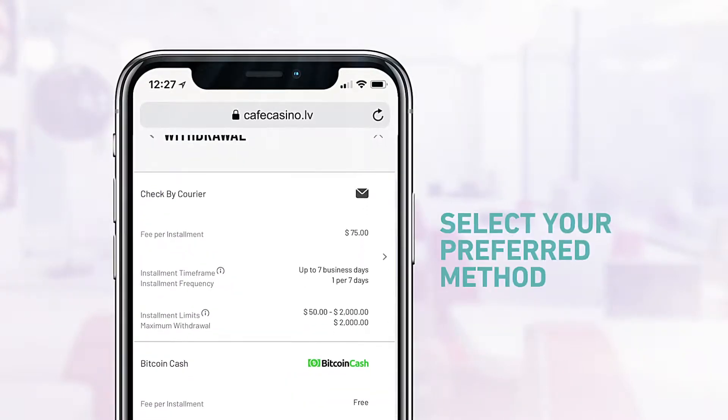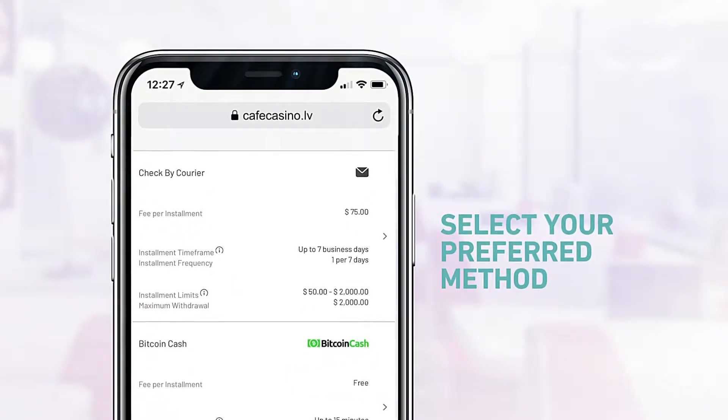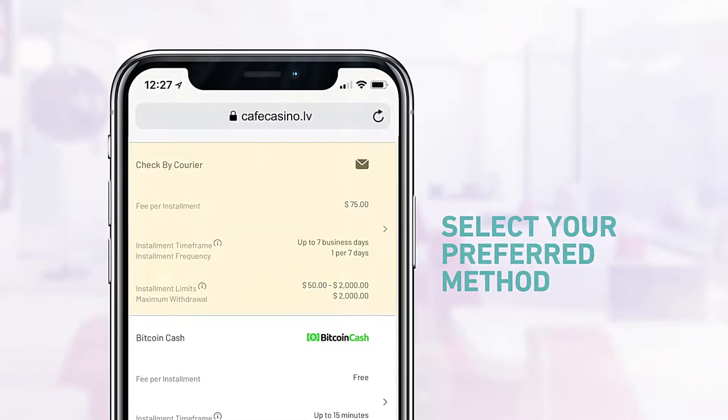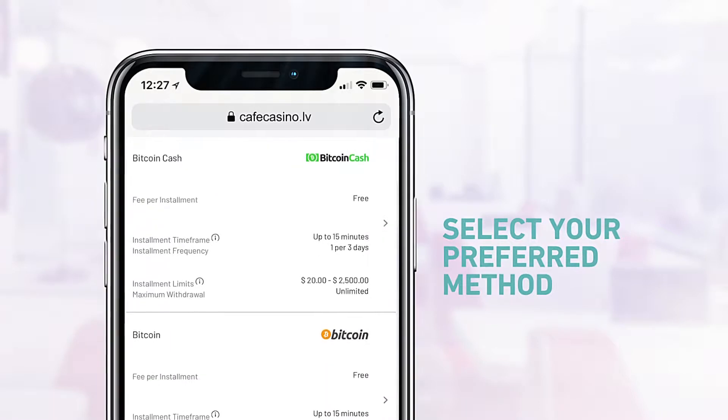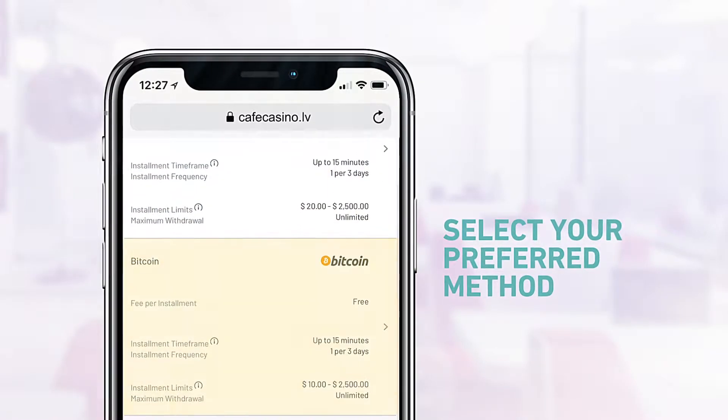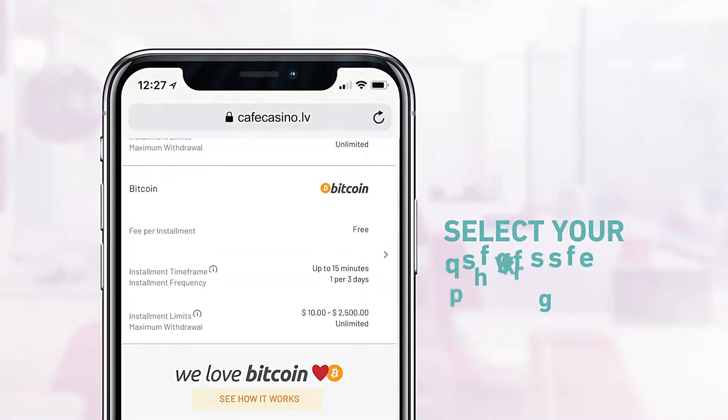Select your preferred method from the list of payment options. For our example, we're going with check by courier. If you prefer to withdraw your funds even faster using one of our cryptocurrency options, search our help center for more information.